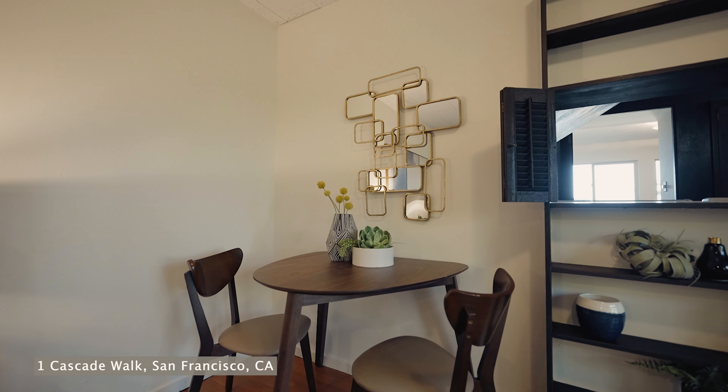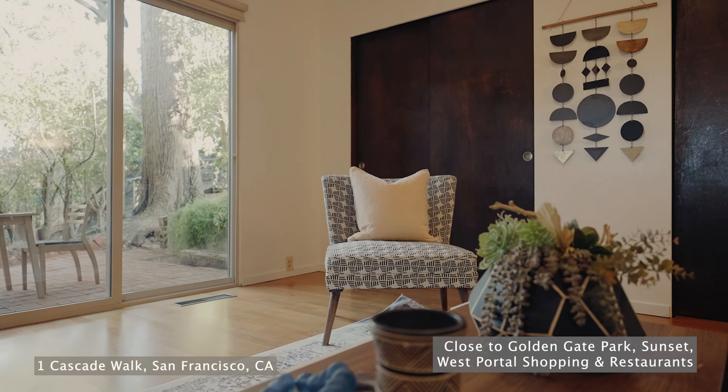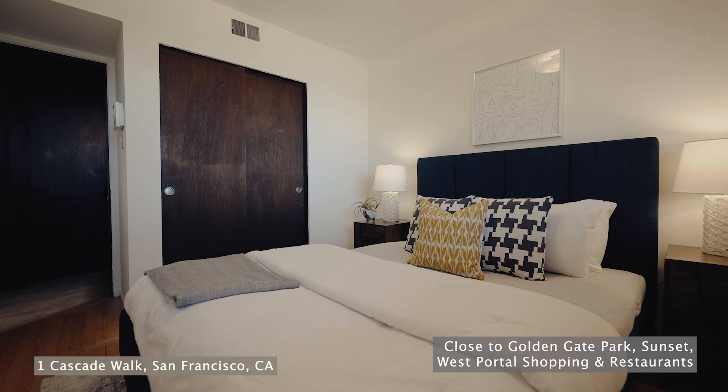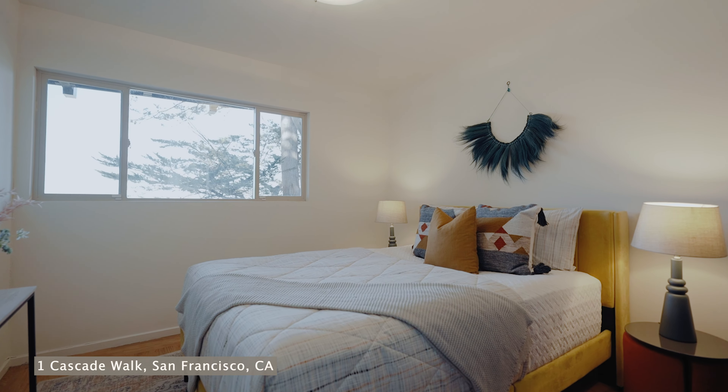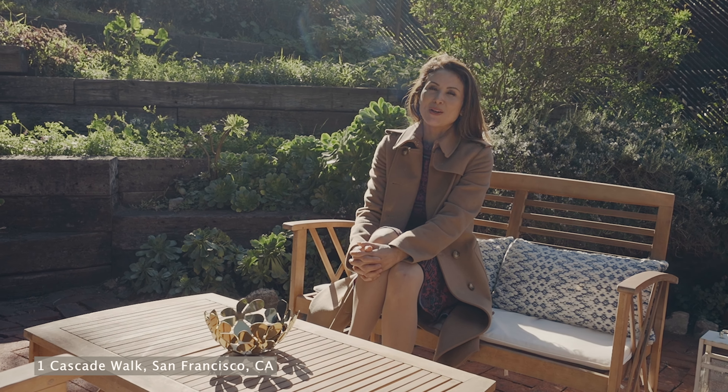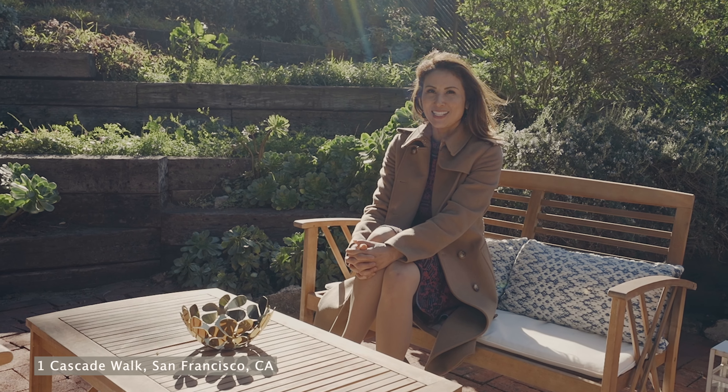Ideal location with close proximity to Golden Gate Park, Sunset, and West Portal shopping and restaurants. Thank you for watching and remember we are here for all your real estate needs.